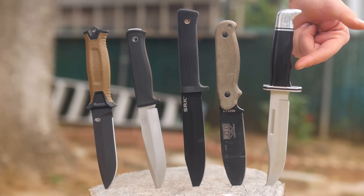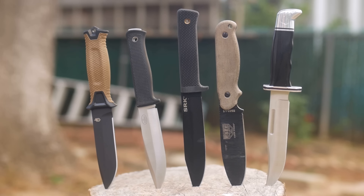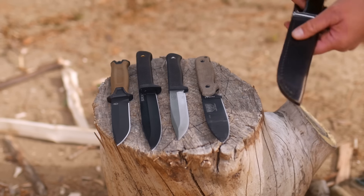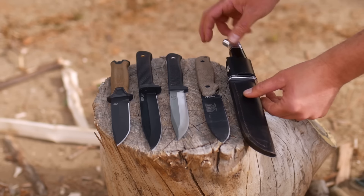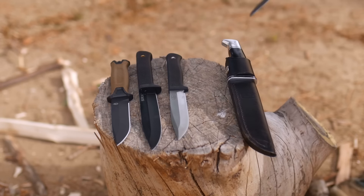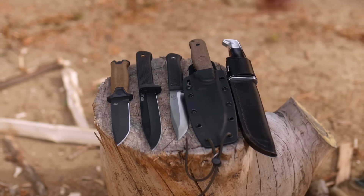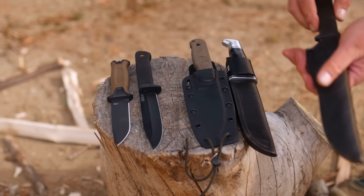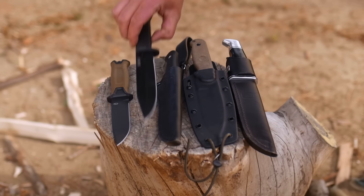Now you as a viewer might say: hey, you left my favorite knife out. Or, you should have picked knives the exact same price after tax. Or, made in USA only. Or, only knives with blood grooves. That's fine and you're welcome to leave a nasty comment about it, but let me tell you why I chose these.